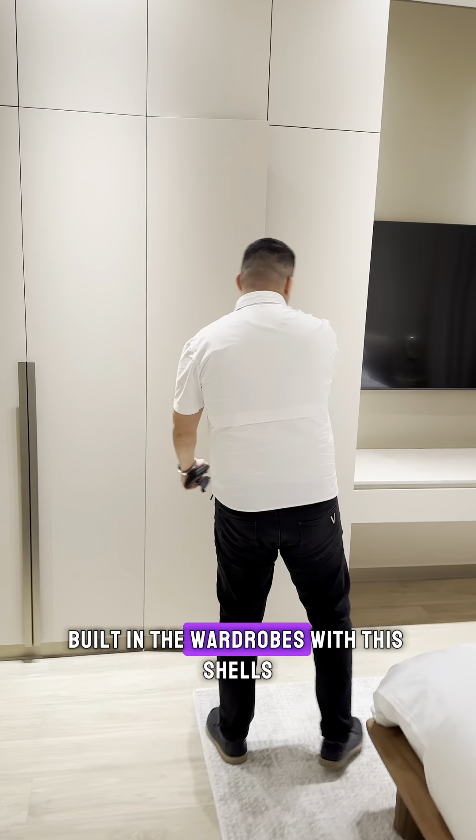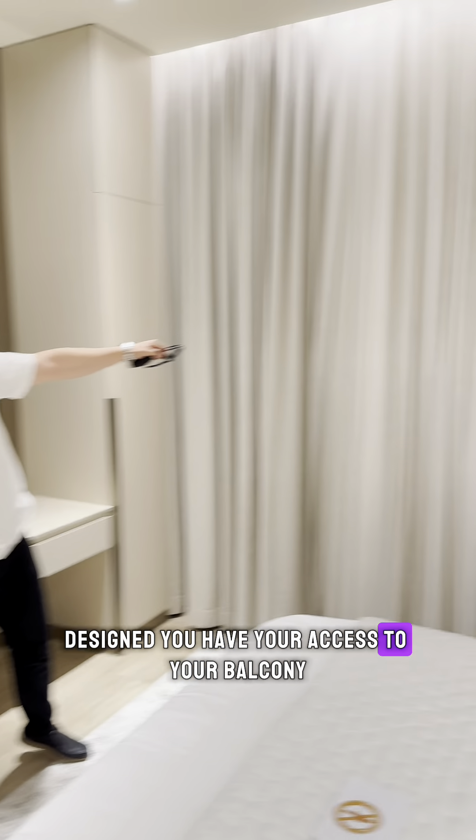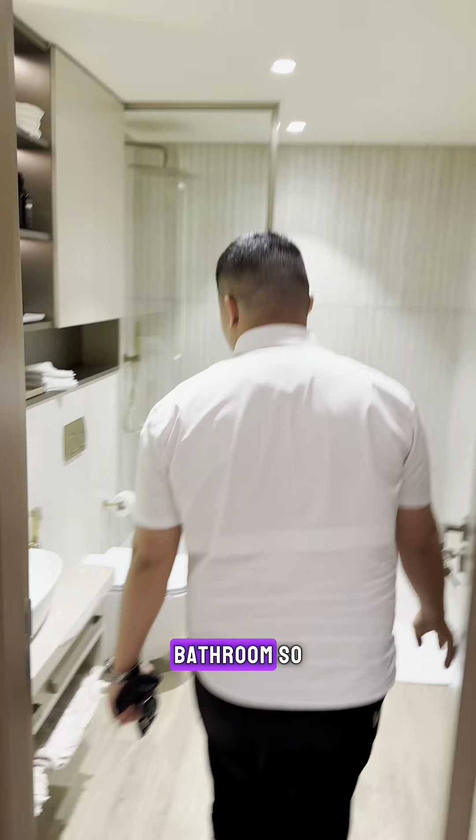Come over to the master bedroom — you have built-in wardrobes with shelves, and you have access to your balcony. Now the crazy part is, look how spacious this bathroom is!